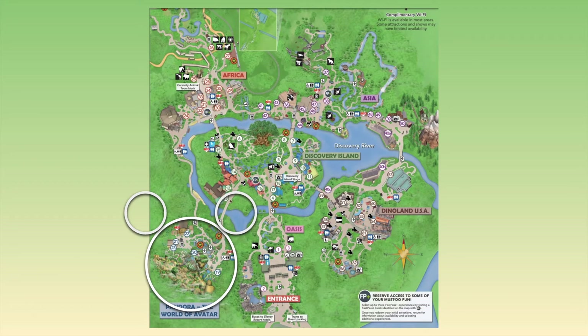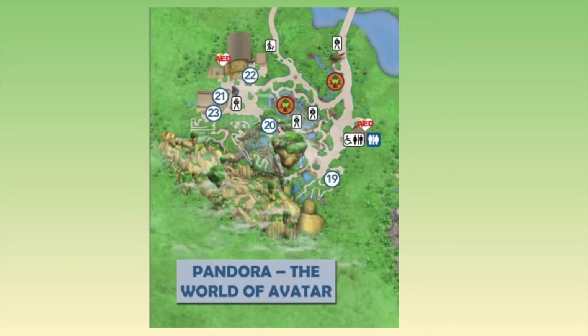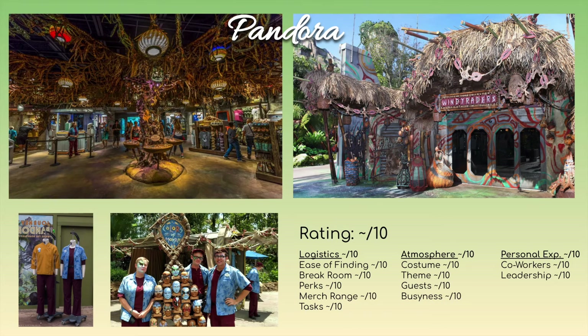Moving on to Pandora — another special location that requires special Pandora training. Pandora has a couple of different shops at locations 21 and 23: Wind Traders, as well as Colors of Mo'ara, which does face painting and things like that. At Wind Traders, you can have a little creature on your shoulder, build stuff, and sell all sorts of specialized, super-themed merchandise. You do have to sit through about a two-hour Pandora training class to work here.